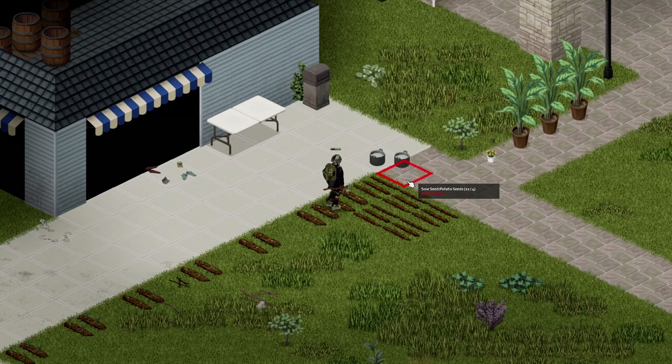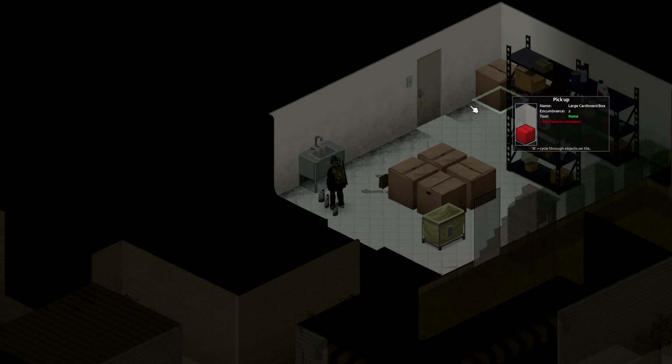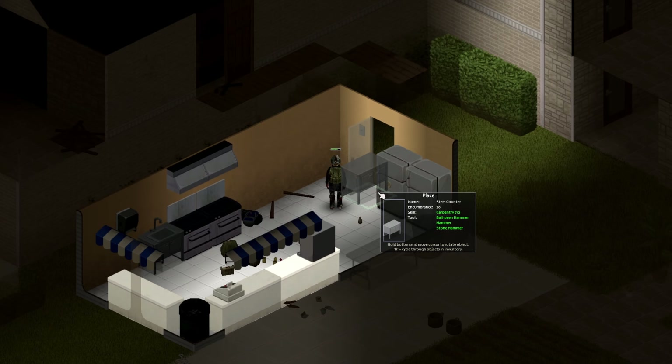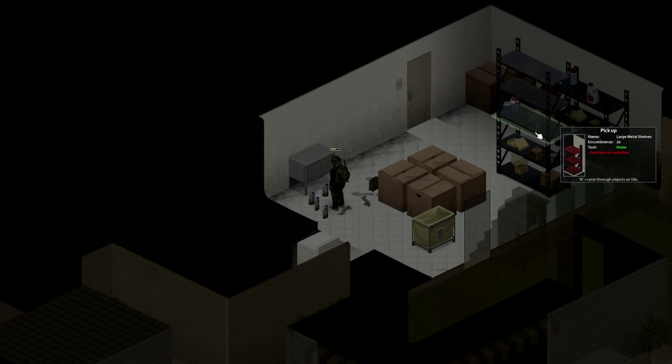Picking up where Stocky left off in the last episode, he saw out the rest of day 37 doing a bit of gardening, planting and watering some more potato seeds, and then a little bit of furniture rearrangement — just moving some of the cabinets in from the storeroom into the little outside kitchen area, including a sink.